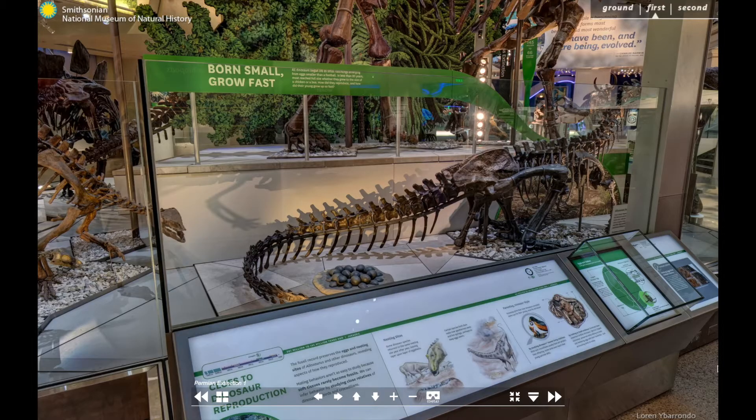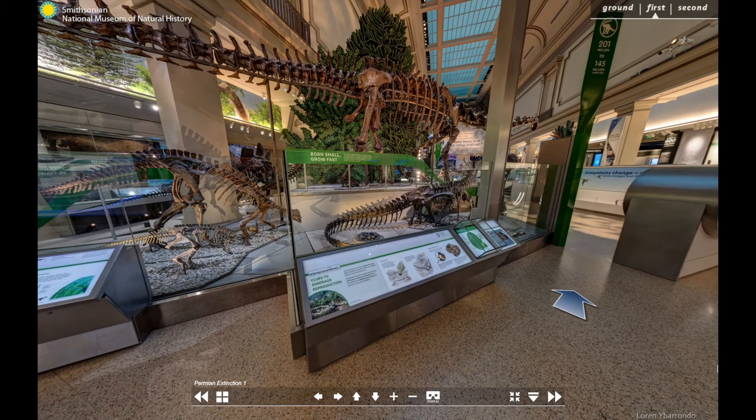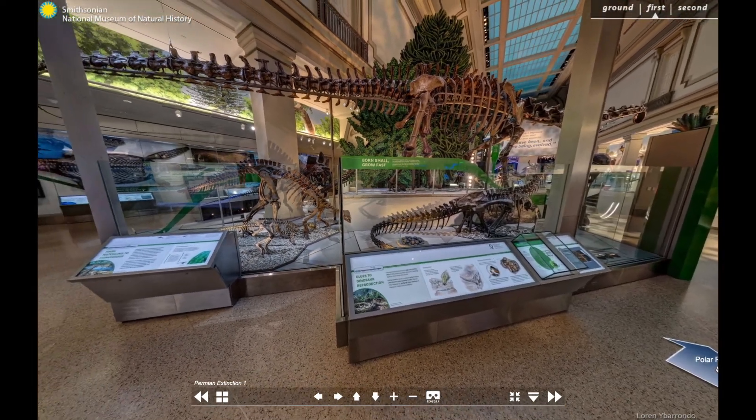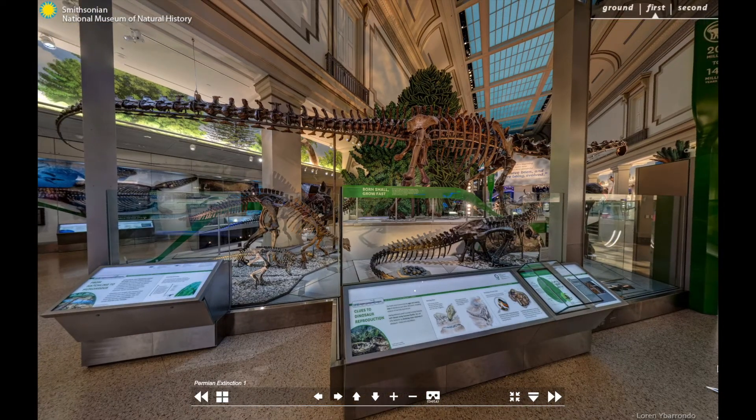Others, though, may have guarded the nest from nearby or kept them warm under piles of vegetation. Dinosaurs would have grown rapidly from their size at hatching. Even the largest dinosaurs, like Diplodocus at the top of this display, would have started life by emerging from an egg no bigger than a football.